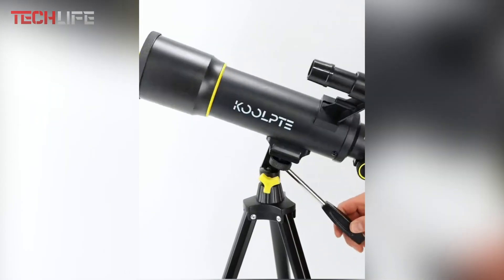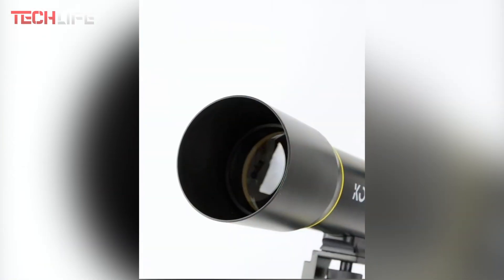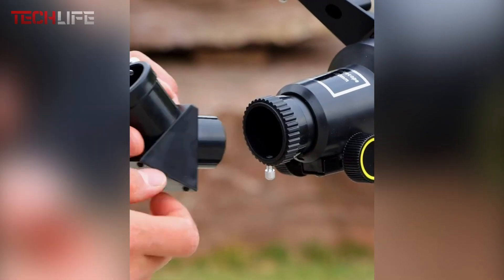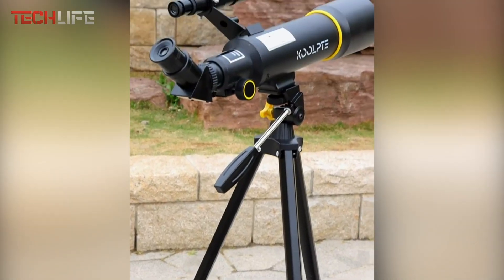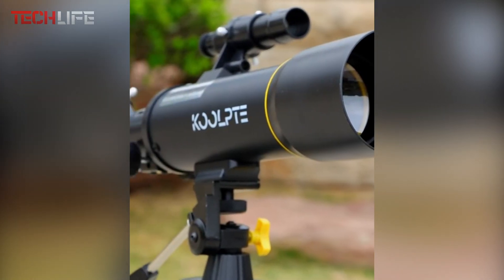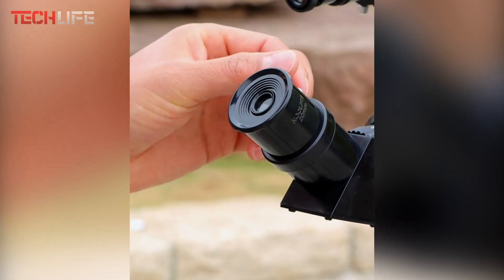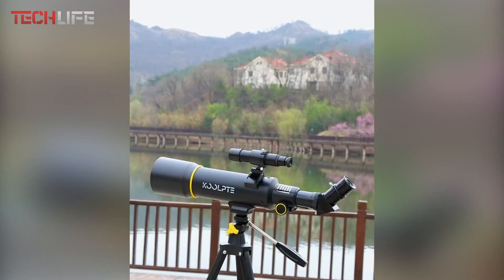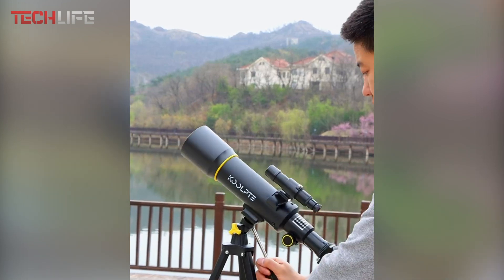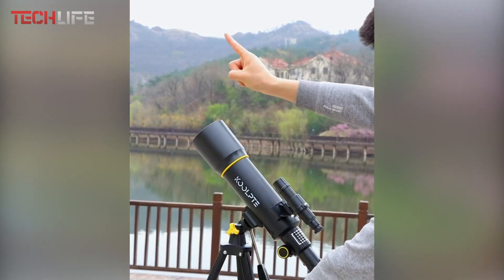Its portability and stability are enhanced by the adjustable aluminum tripod and the phone adapter, which allows users to take photos or videos of celestial objects. The included wireless remote makes it easier to locate stars and planets, turning the exploration of the universe into a comfortable and enjoyable activity. This telescope is an excellent choice for anyone looking for a durable, easy-to-use device with a high magnification capacity, perfect for exploring and capturing the wonders of space.